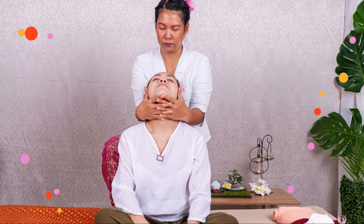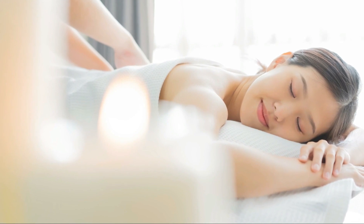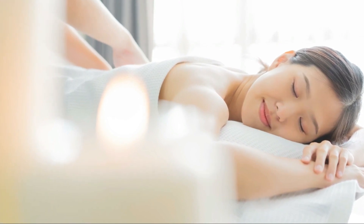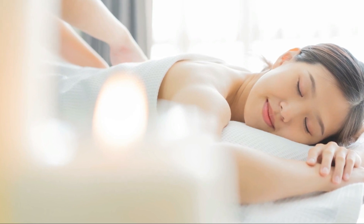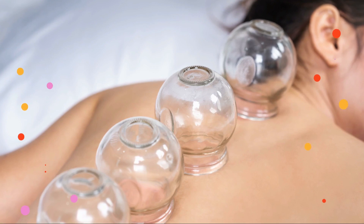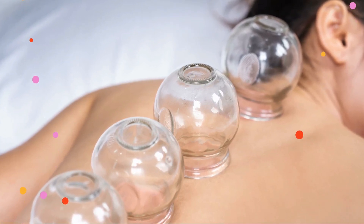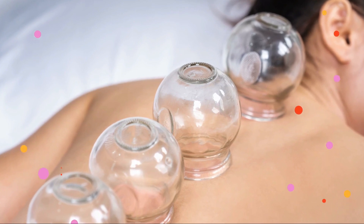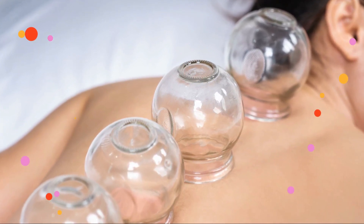Now let's talk about the unique advantages of each method. Aromatherapy offers a multisensory experience — by engaging your sense of smell, this practice can create powerful associations between certain scents and feelings of relaxation. Plus, many essential oils can be easily incorporated into your daily routine, allowing you to enjoy their benefits throughout the day.